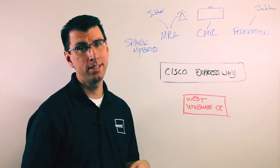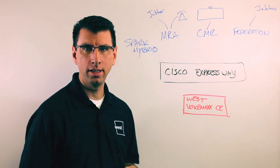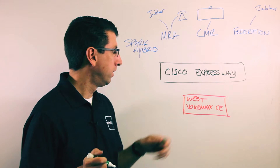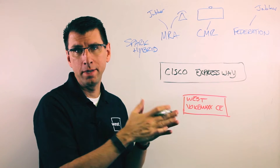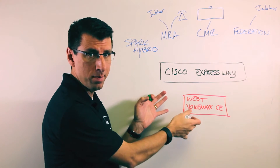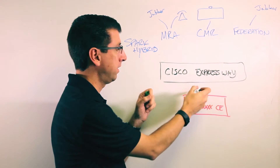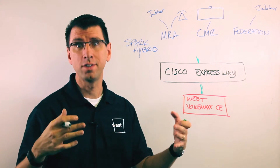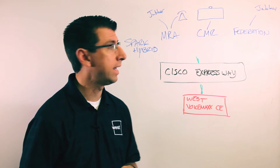We've talked in the past about Cisco Expressway and what it can do. I wanted to drill down on that a little bit and explain some of the key scenarios it enables. Basically, Cisco Expressway is a way of traversing a firewall. We've got our VoiceMax CE system here, and we would traditionally have a firewall around that to protect it. What Expressway lets us do is traverse that firewall — all hosted by West, all in the West DC Cloud.